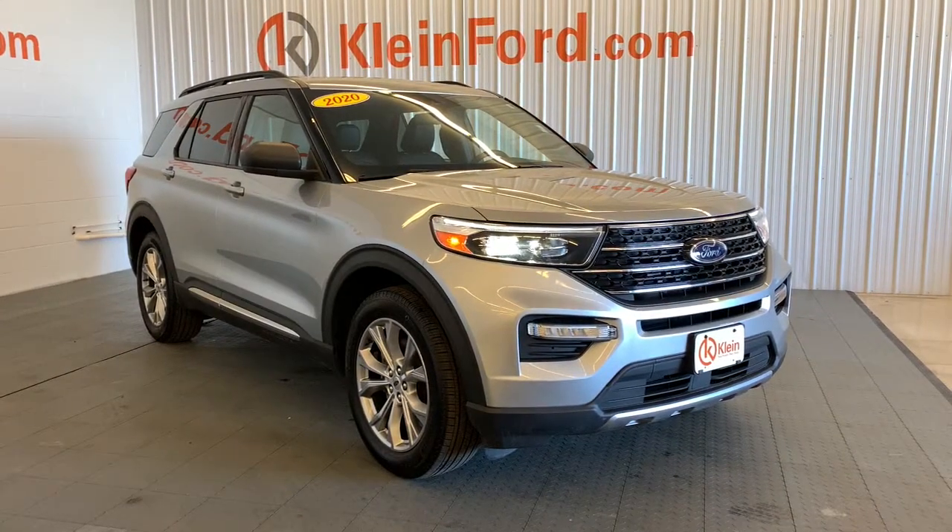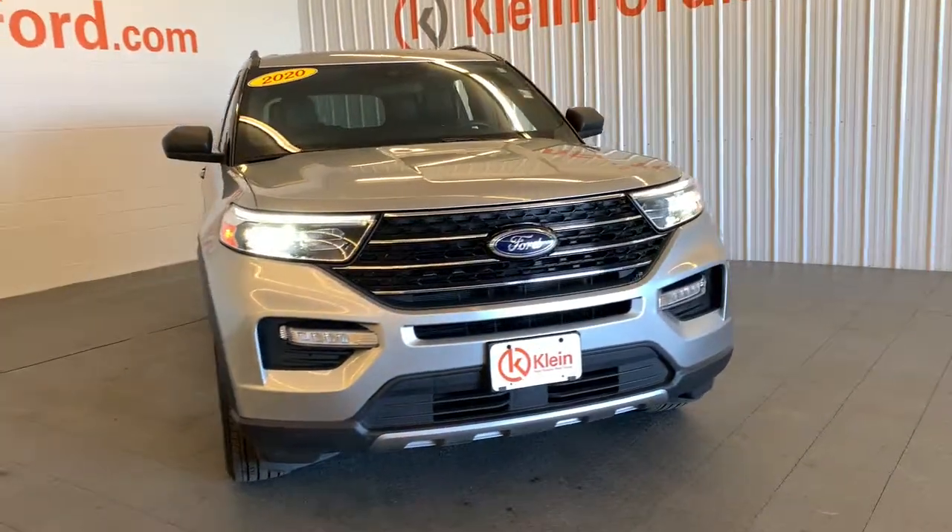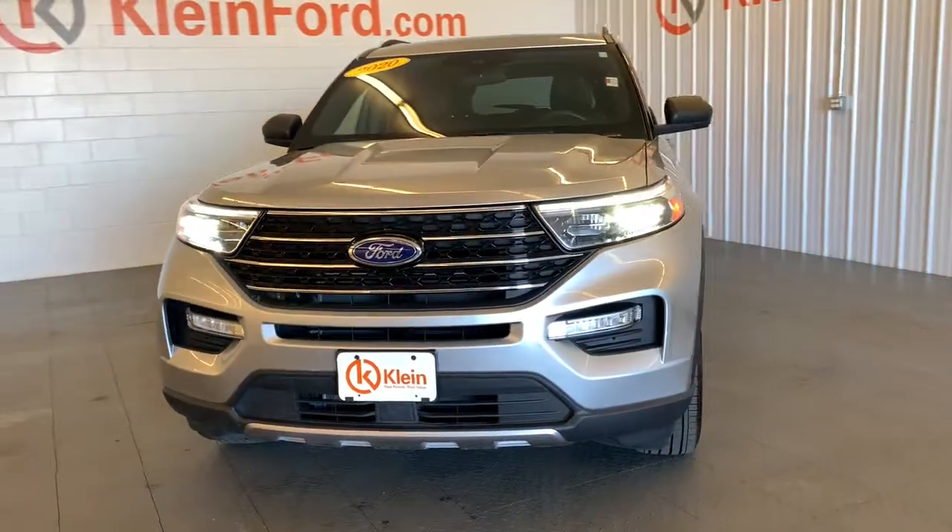Enjoy the view of this 2020 Ford Explorer. This vehicle still has fewer than 15,000 miles on the clock, so it won't last long.